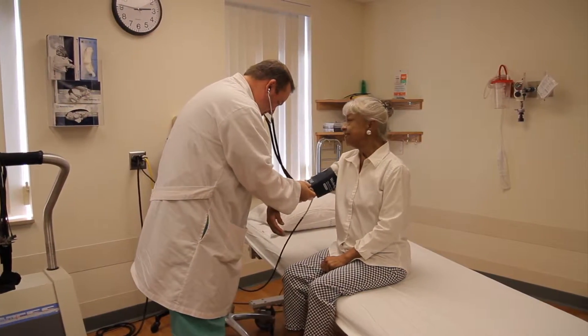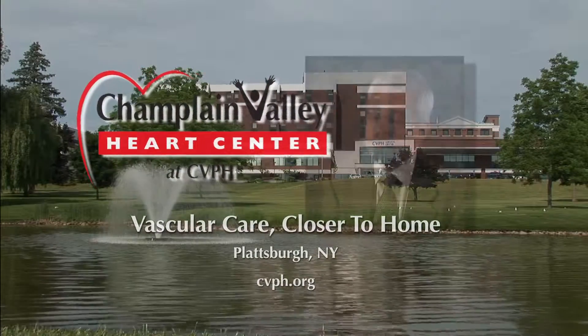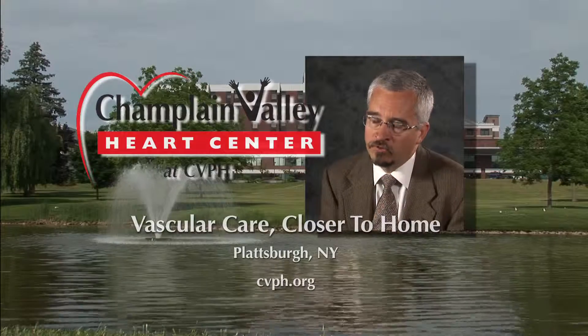Ask your doctor about a non-invasive screening test for peripheral vascular disease. The Heart Center at CBPH — vascular care, closer to home. It's a real revolution in the way that we can treat these patients.